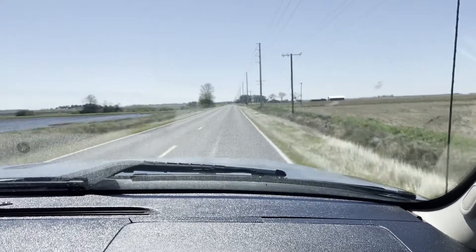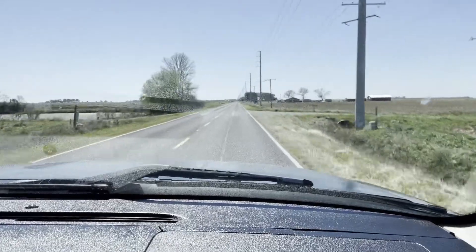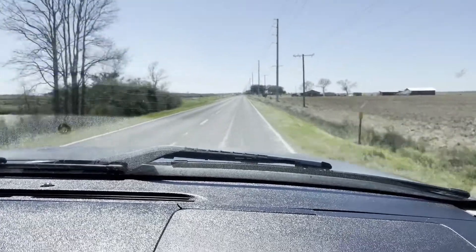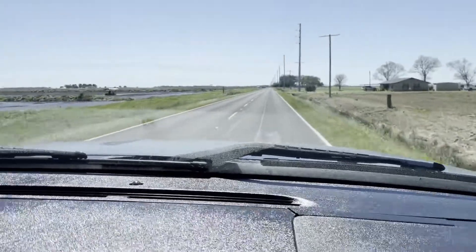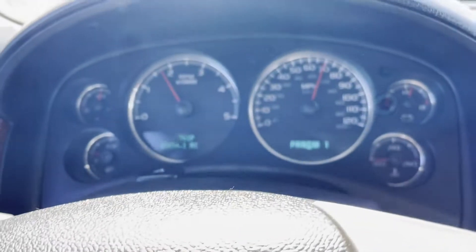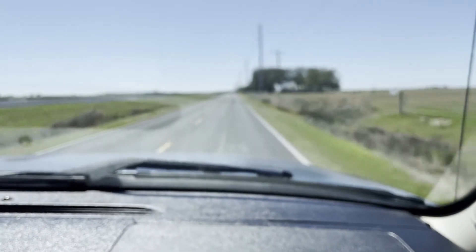We're doing a highway video on this GMC Sierra 2500 HD. It has that 6.6 Duramax diesel engine, Allison automatic transmission, and this is a C71 package on this unit. You can see we are going down the highway, cruising about 70 miles an hour, and so far it seems to be doing what it needs to do.